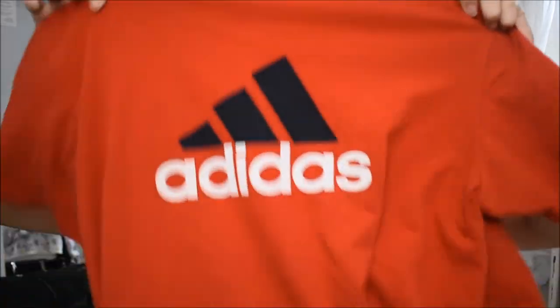Alright, the last item is thrifted — yet again an Adidas t-shirt. It's just red with the Adidas logo on it and it's really cute. I keep saying everything's cute, but everything is cute. I hope you guys enjoyed this video. Definitely subscribe and like if you did, and I'll see you guys in the next one. Bye!